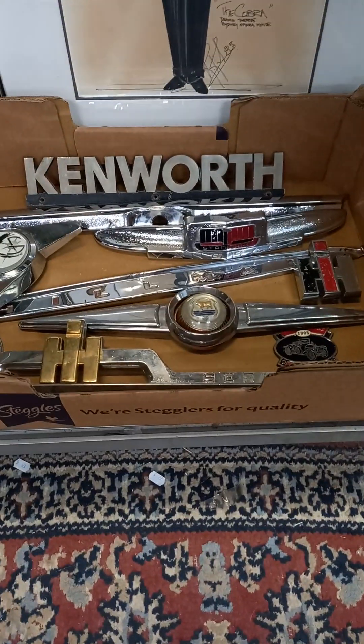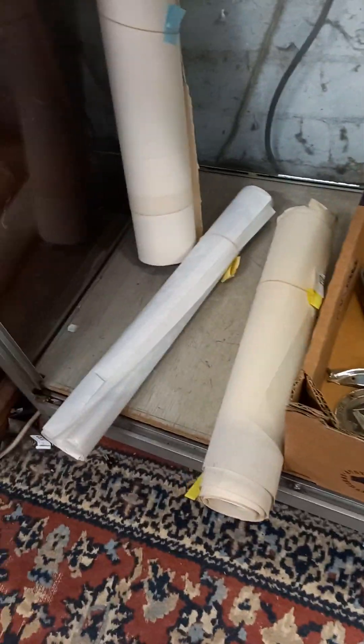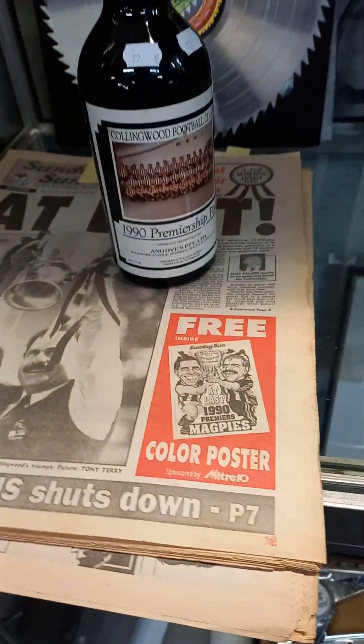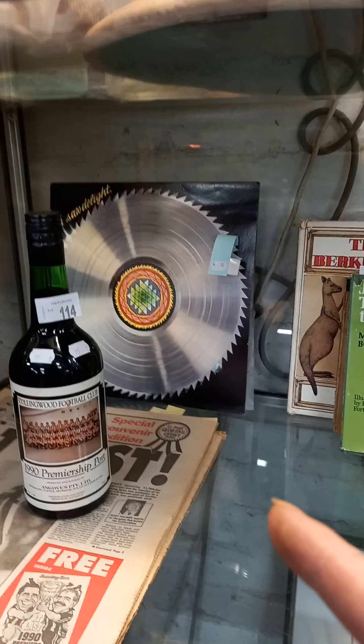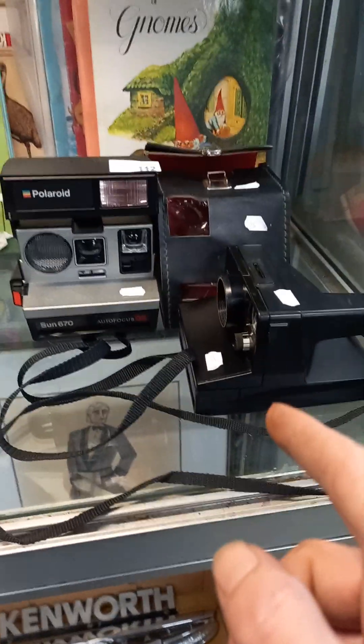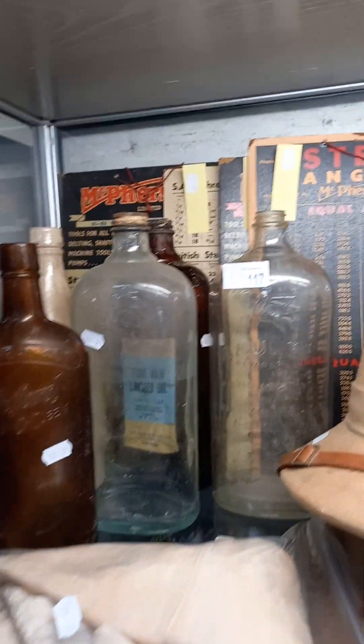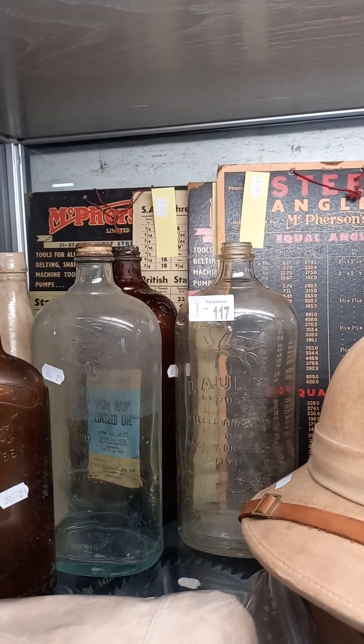Car and truck badges. Some posters and movie posters and other things there rolled up. Collingwood Premiership port and some newspapers to go with it. Saw LP record. Cool lot of kids books. Cool lot of Polaroids. Couple of pith helmets. Nice little collection of old bottles and the sort of charts — the engineer charts.